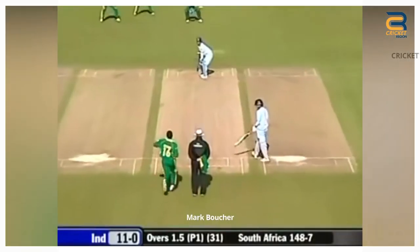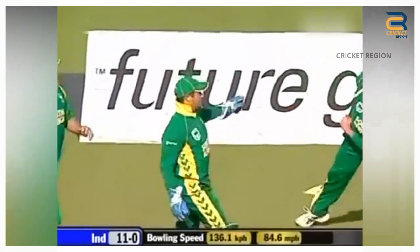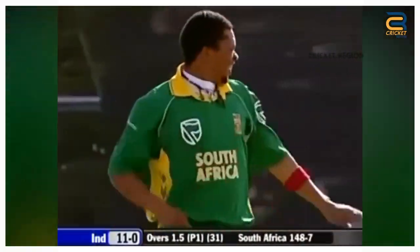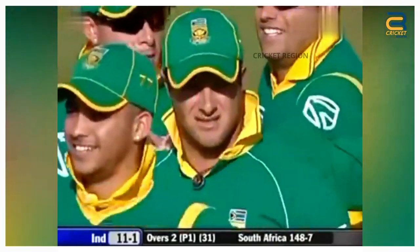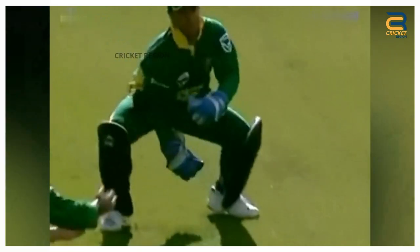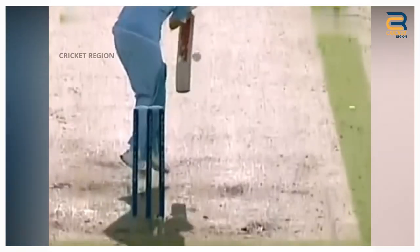Mark Boucher took a diving catch to dismiss Sachin Tendulkar in the third ODI of the Future Cup between India and South Africa in Belfast in 2007. The catch was made on the third over of the India innings, with Tendulkar on just 8 runs. Tendulkar tried to hit a ball from Makhaya Ntini towards the offside, but he only managed to edge it. The ball flew towards the right of the wicket, and Mark Boucher dived full stretch to his right to take a single-handed brilliant catch.